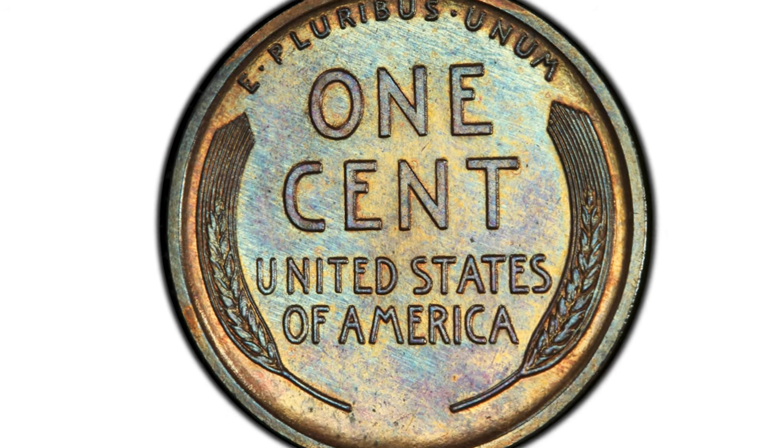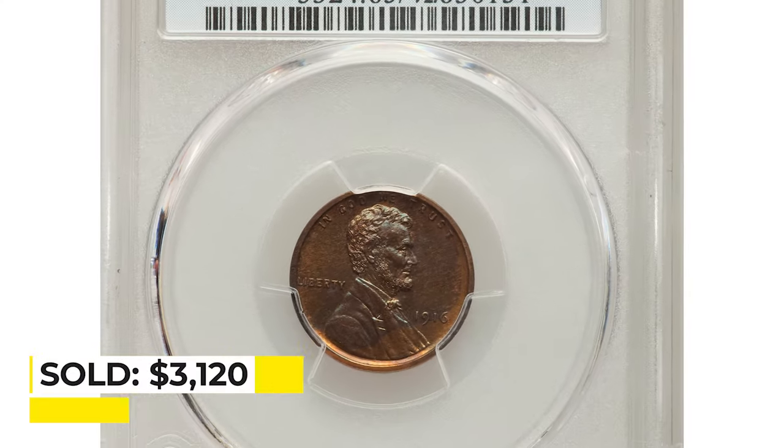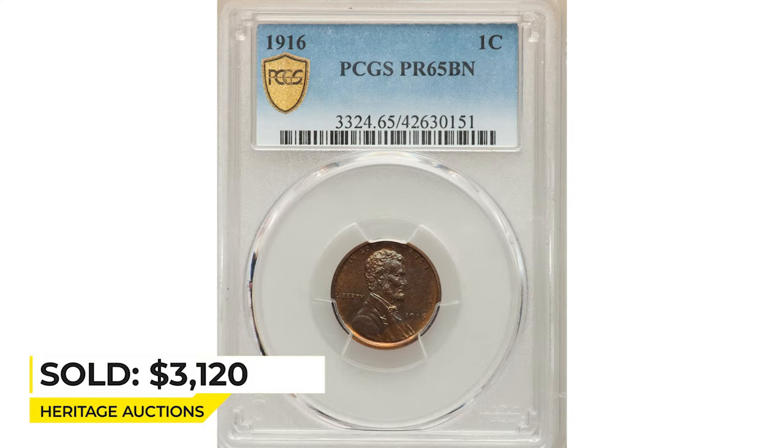Sold on January 11, 2023 for $3,120 at Heritage Auctions.